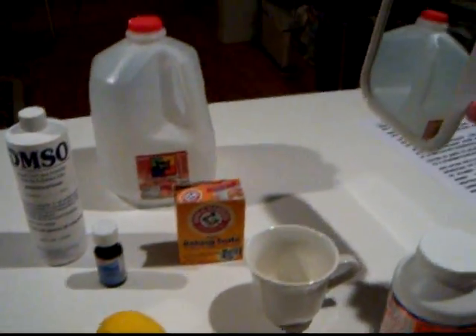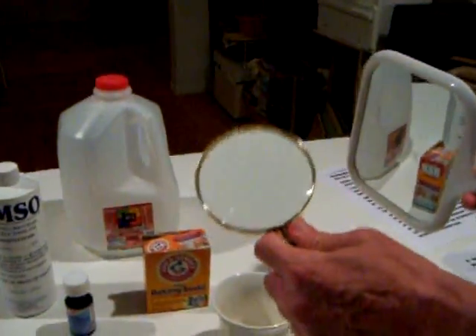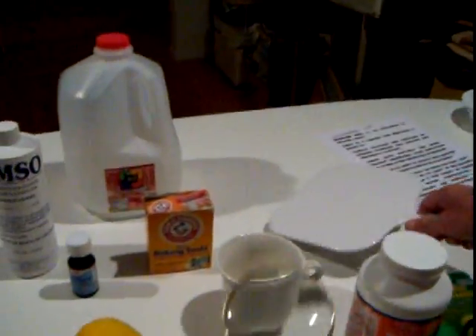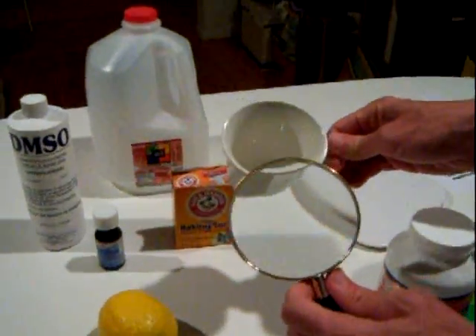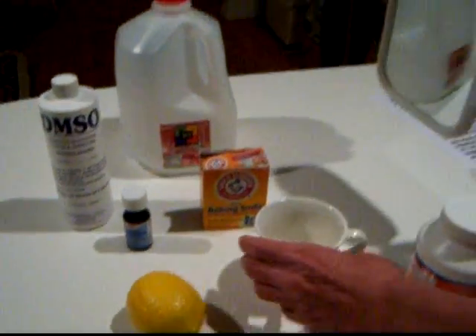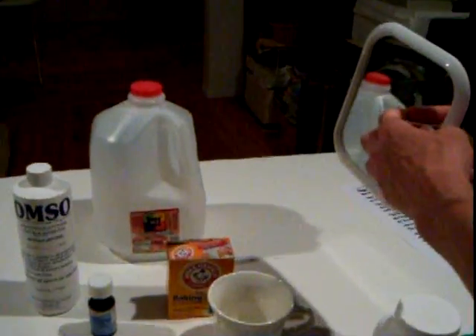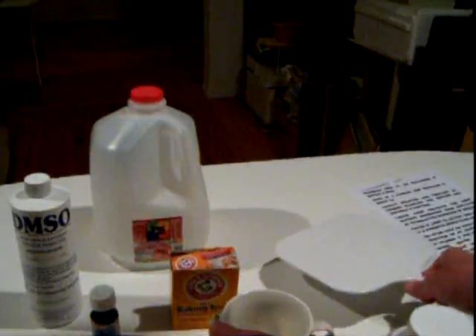A hand mirror might come in handy, as well as a magnifying glass — for those of us who need eyeglasses to see what we're doing. You want to be able to see what's happening at the bottom of your teacup: whether or not anything is dissolving and the changes in the color of the solution. That's where the hand mirror comes in handy. If you shine direct sunlight through a window onto the mirror and bounce it into the cup, you might be able to see more clearly what you're doing.